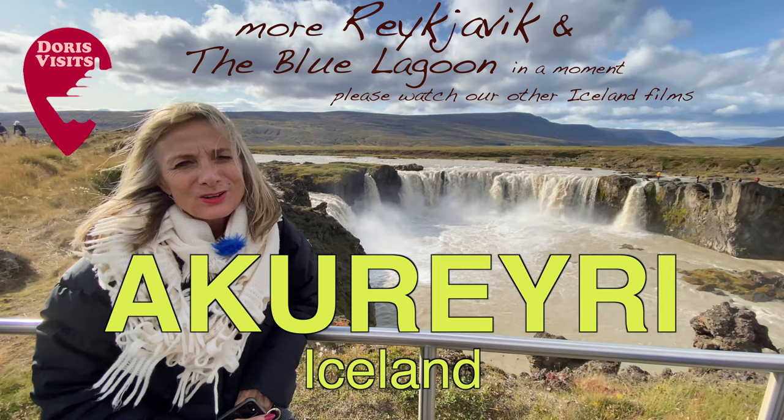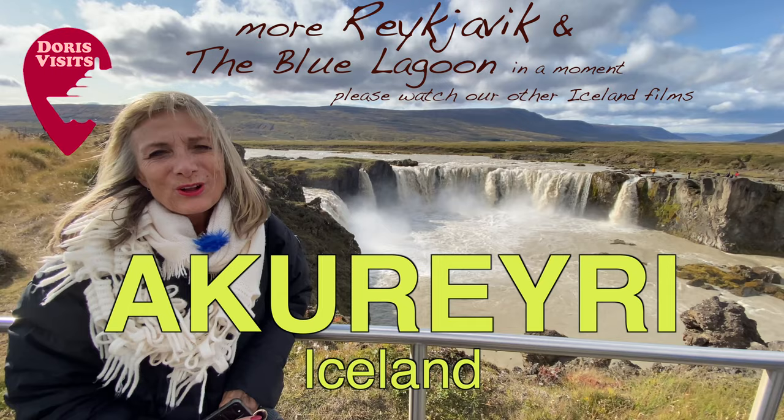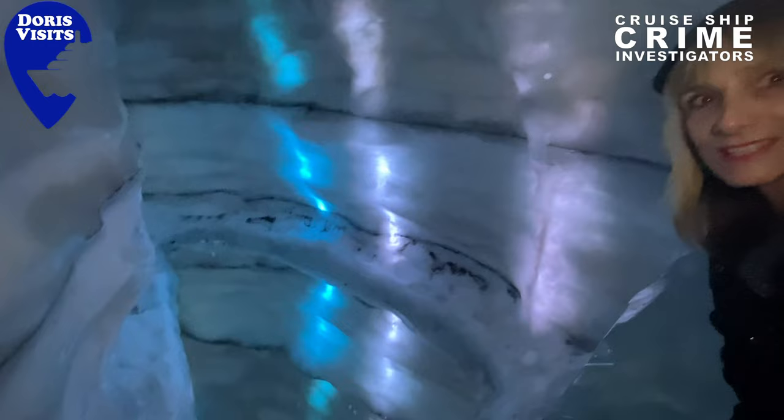The story goes that when Iceland became a Christian country, the head of the country came here and threw his Norse gods over into the waterfall. And that's why the waterfall is called the Waterfall of the Gods. It looks really deep down there, but it's really a mirror.